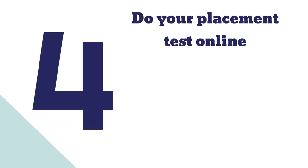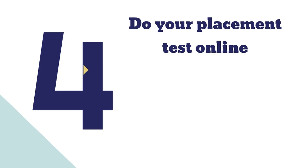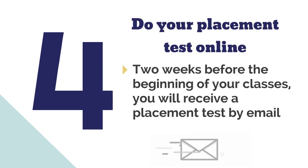Number four: do your placement test online. Two weeks before the beginning of your classes, you will receive a placement test by email. Please complete this as soon as possible.